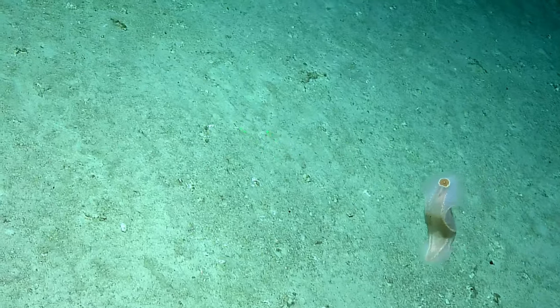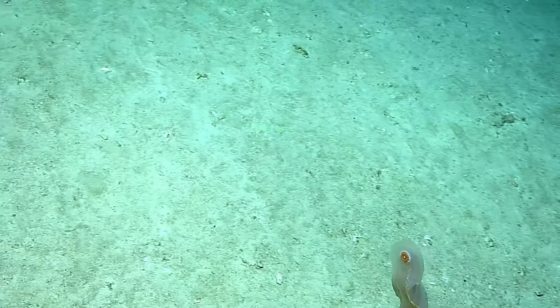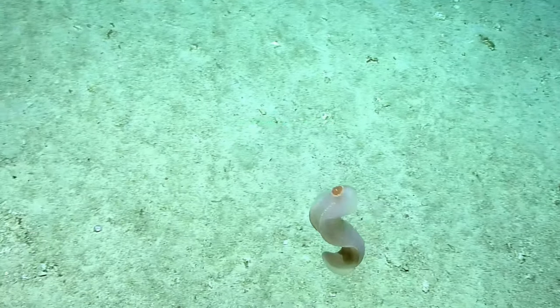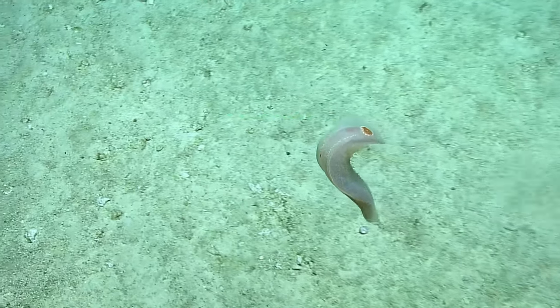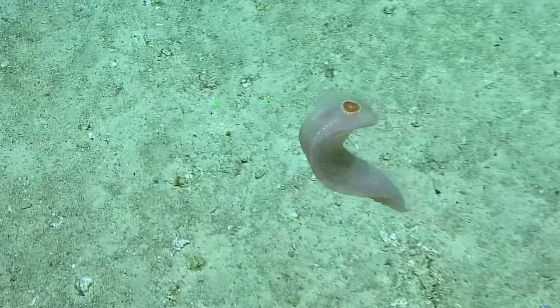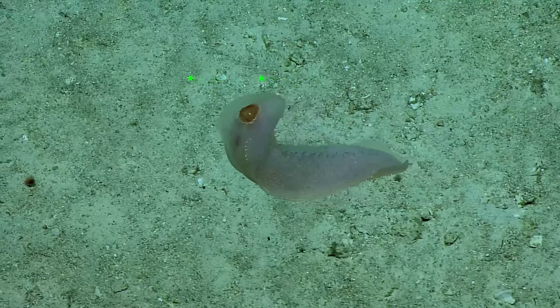An undulating Holothurian — yes, nice, look at that. When you get a chance, Dave, you can zoom in on the undulation. Wow. How is that the most efficient way to swim? It's so majestic.